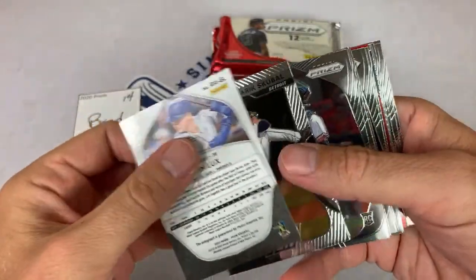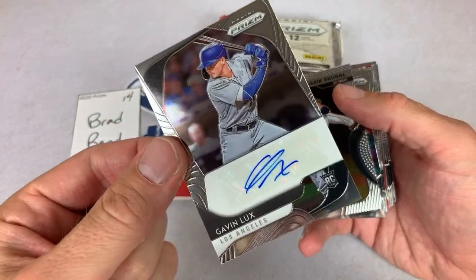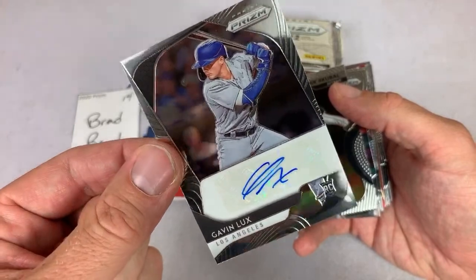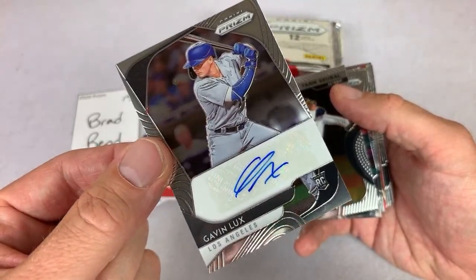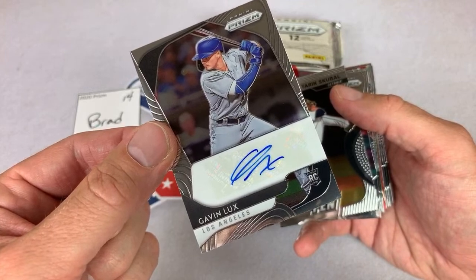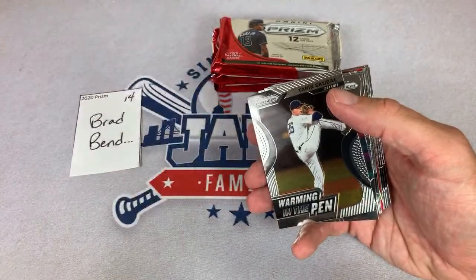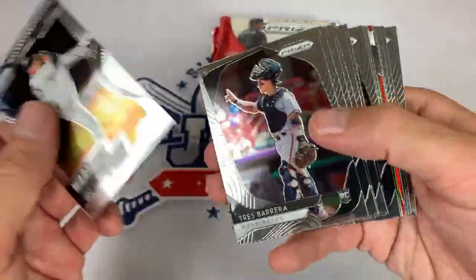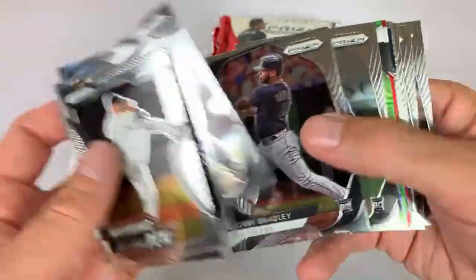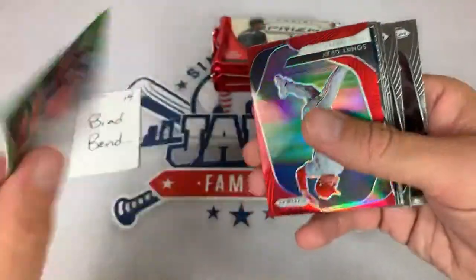Hit the Cardboard Connection website for the checklist. Sandy Alcantara numbered card right there. Best hit so far: two Bo Bichettes and a Gleyber auto. Let's see — there's going to be two more autos coming up. There's a Gavin Lux — add that to the hit list! Two Bo Bichettes, Gleyber, and now Gavin — so four nice hits so far among the five or six boxes we've opened.